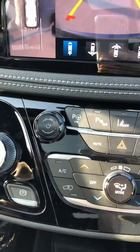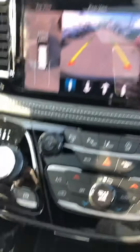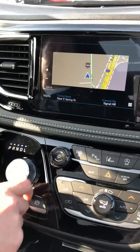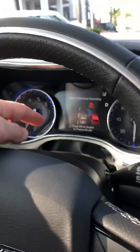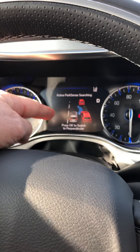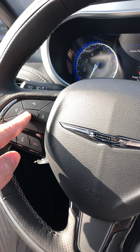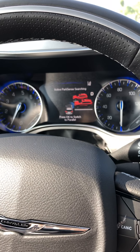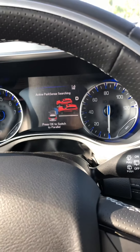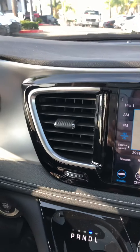So when I back up here, I'm going to act like I'm looking for a spot. I'm in drive, and I hit this P button. Up on the screen it's going to show me either perpendicular or parallel. If I want to switch to perpendicular, I hit the OK button, and now it tells me it's on for perpendicular. Then it's searching, as it says right there, so I just drive.